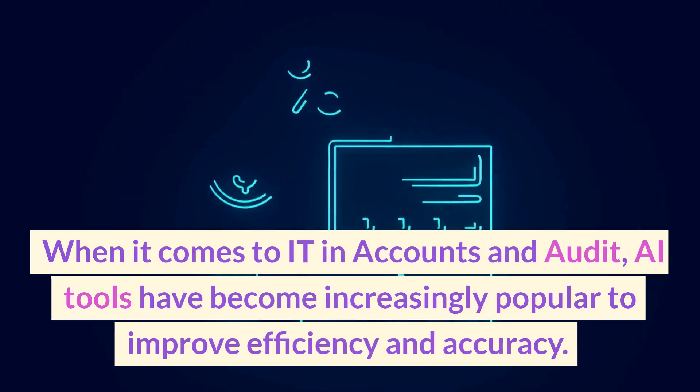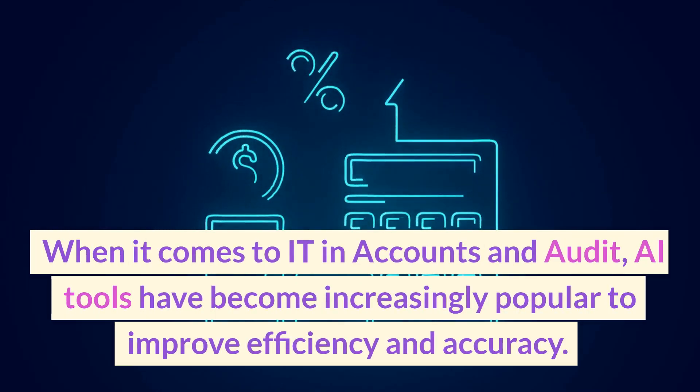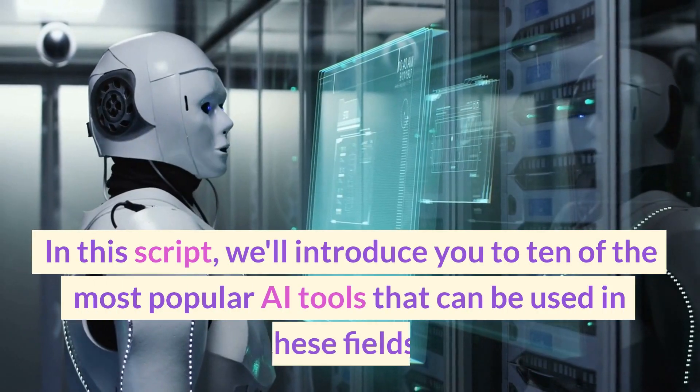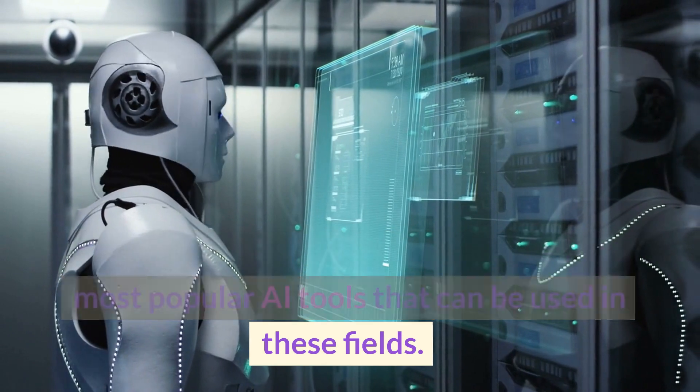When it comes to IT and accounts and audit, AI tools have become increasingly popular to improve efficiency and accuracy. In this video, we'll introduce you to 10 of the most popular AI tools that can be used in these fields.